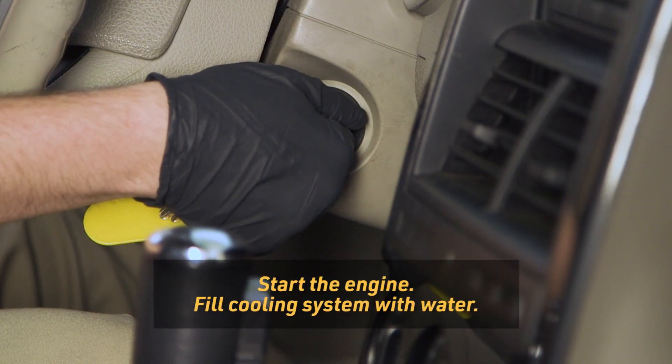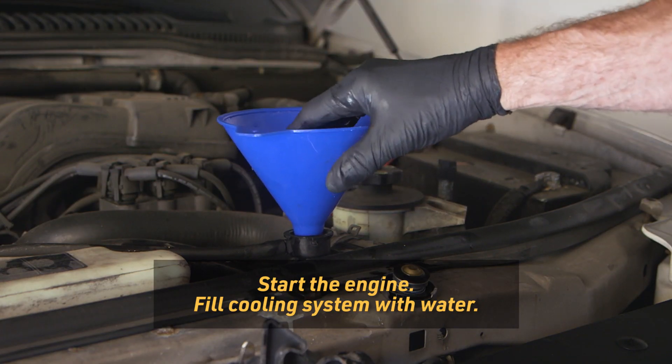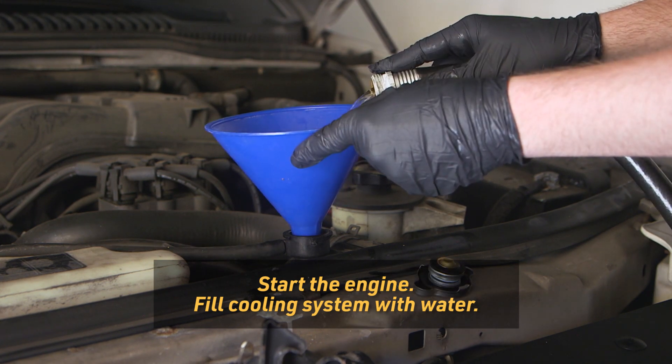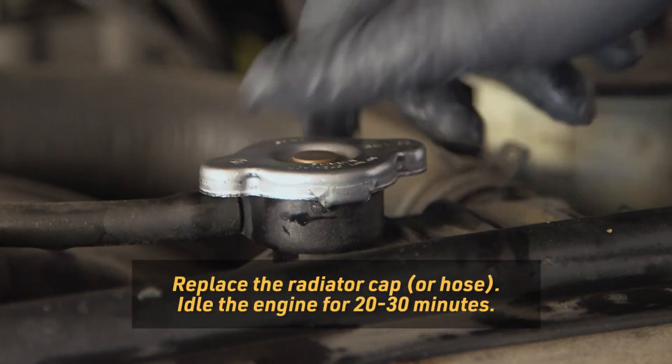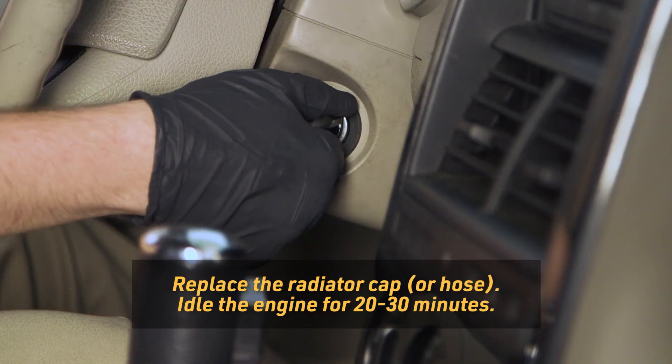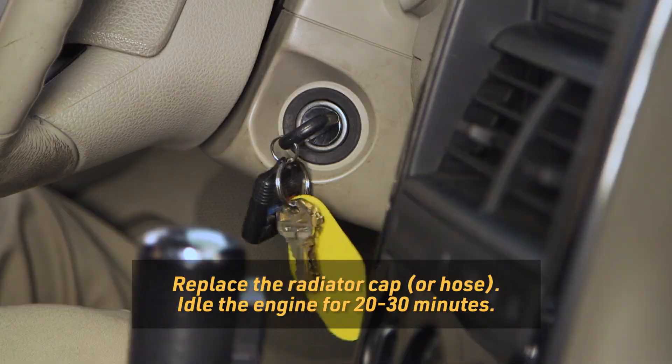Start the engine and immediately top off the cooling system with water. If the vehicle starts to overheat, turn the engine off, allow it to cool, top with water, and restart. Replace the radiator cap and reconnect the radiator hose, then idle the engine for 20 to 30 minutes. Do not drive the vehicle or rev the engine.